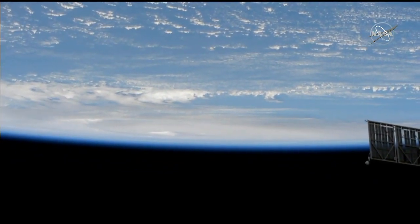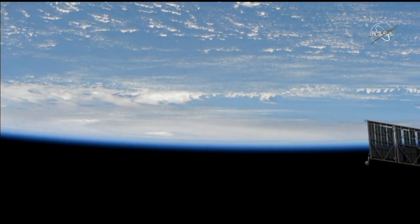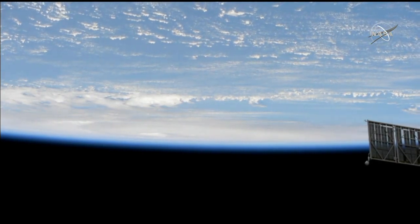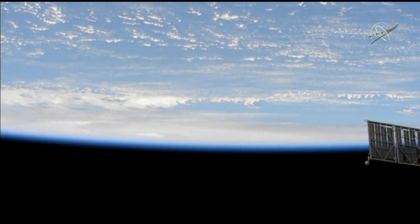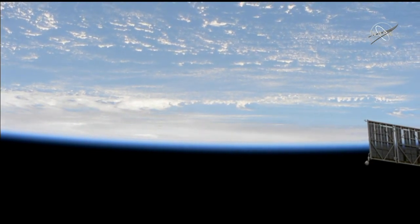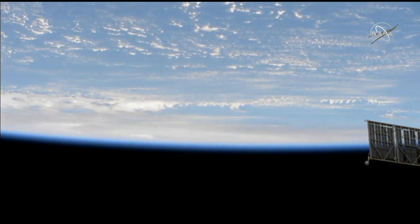Dorian is starting to fade from view as the space station is 261 statute miles over the Sargasso Sea. As we mentioned, the space station is traveling at 17,500 miles an hour, circling the Earth about every 45 minutes.